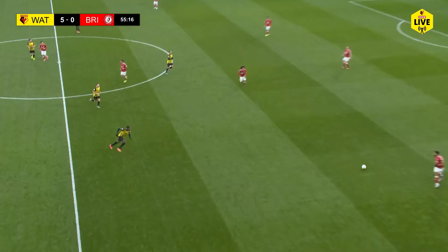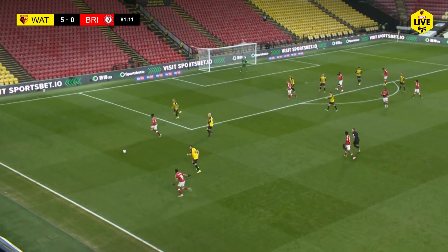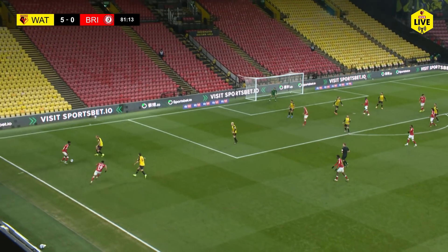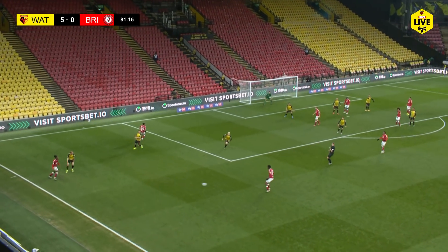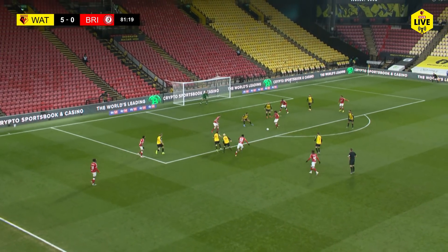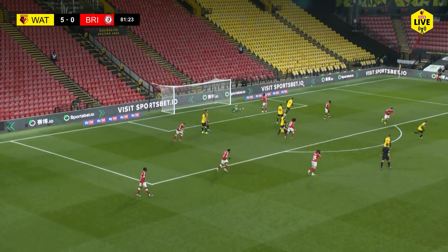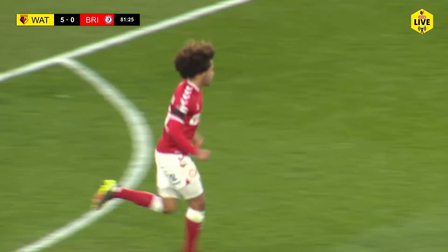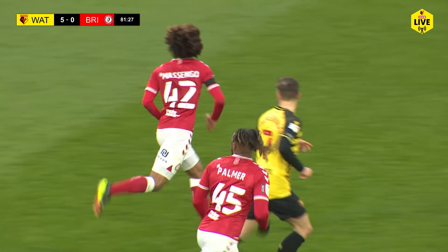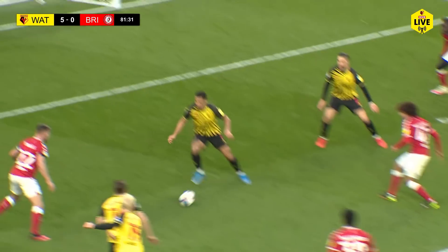The ball hasn't been in Watford's half of the pitch. A bit of space for Masenga inside the penalty area, but Backman's equal to it down to his left. First real chance for Bristol City of the afternoon — he's equal to it, but only because it was a poor finish.